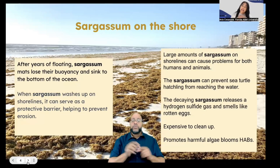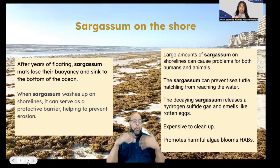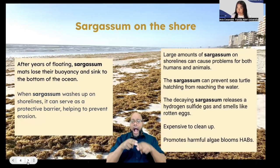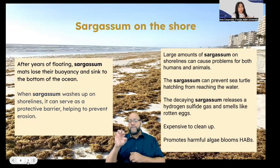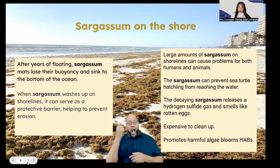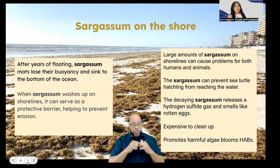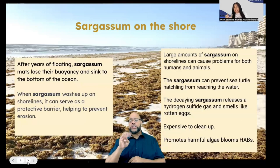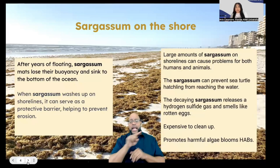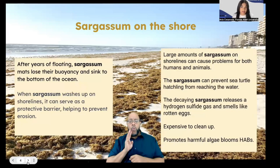Also, once that Sargassum sits there and starts to decay, it releases a gas that smells like rotten eggs — specifically hydrogen sulfide and ammonia. It's very unpleasant and would affect tourism, since not many people want to visit a beach covered in Sargassum. It's an eyesore and very expensive to clean up. Additionally, the decaying Sargassum promotes harmful algae blooms, creates dead zones, and removes oxygen from the water — making it toxic and unlivable for marine creatures, causing them to struggle for survival.